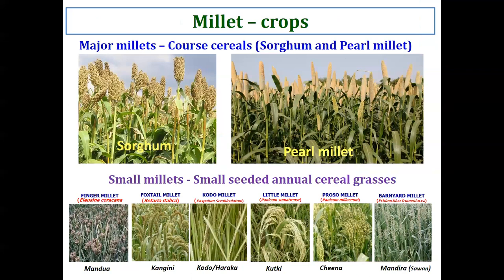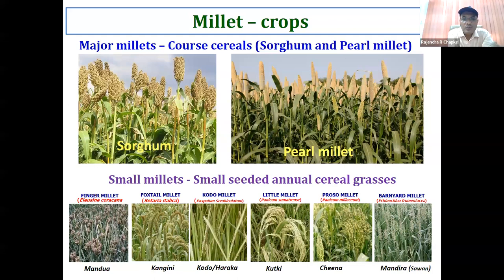Millets are a family of nine crops, including pearl millet, sorghum, finger millet, foxtail millet, kodo millet, little millet, proso millet, barnyard millet, and one more that has been added recently — that is brown top millet.